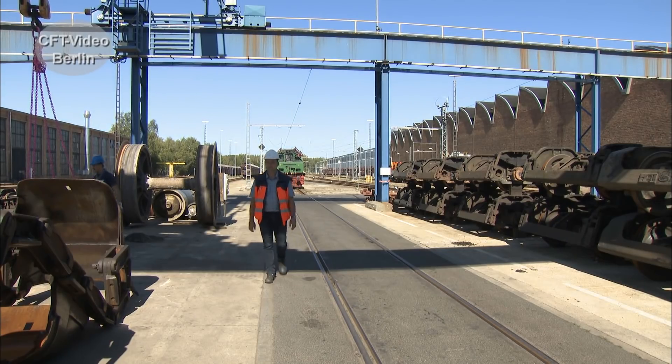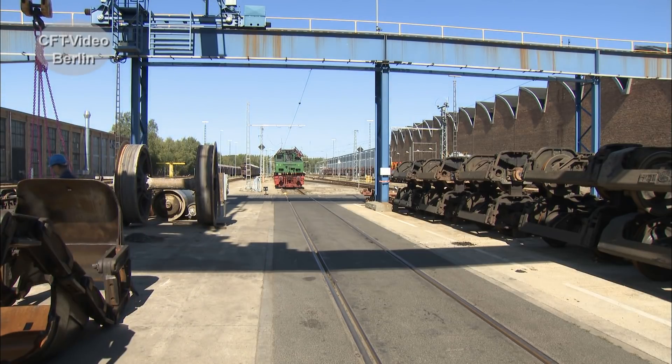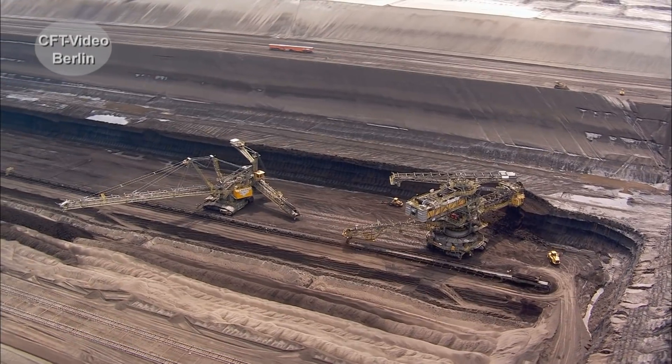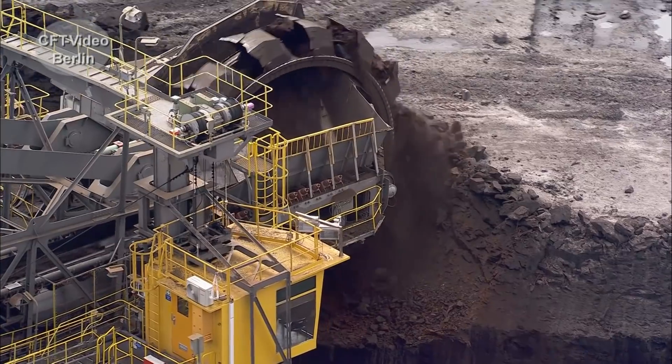Karsten Reuer von der LEAG kennt sein Revier. Wir sind hier bei der Lausitz Energie Bergbau AG im Standort Schwarze Pumpe. Die LEAG baut Braunkohle ab und verstromt die im Wesentlichen zu elektrischer Energie. Außerdem werden am Standort noch Veredelungsprodukte hergestellt, wie Briketts und Braunkohlenstaub.